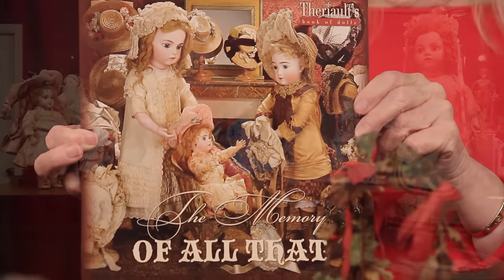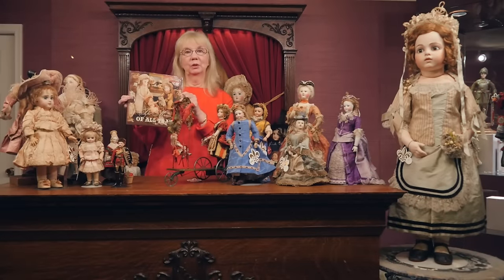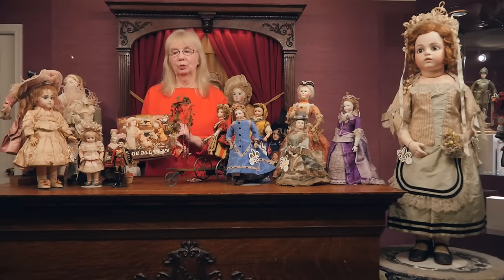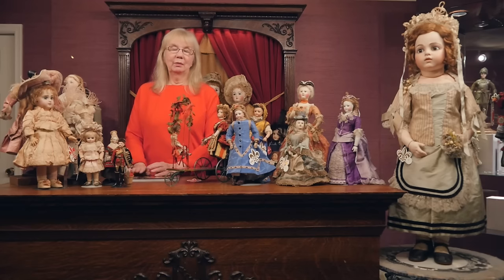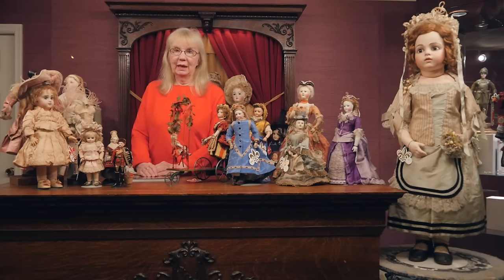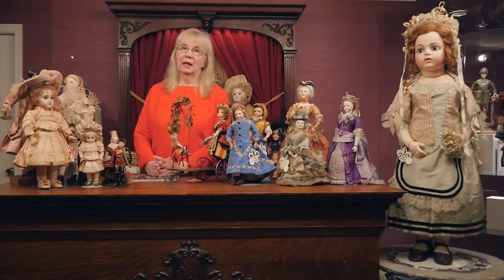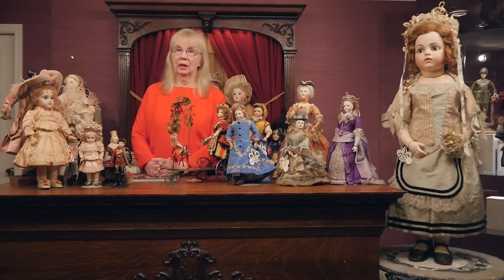I have a real soft spot for not only beautiful dolls but mostly dolls with beautiful original costumes. I did about five or six fashion catalogs with antique costumes for dolls in them, and the last one I warned people may be the last we ever do because they're getting harder and harder to find. But we have some fabulous ones in this upcoming auction.